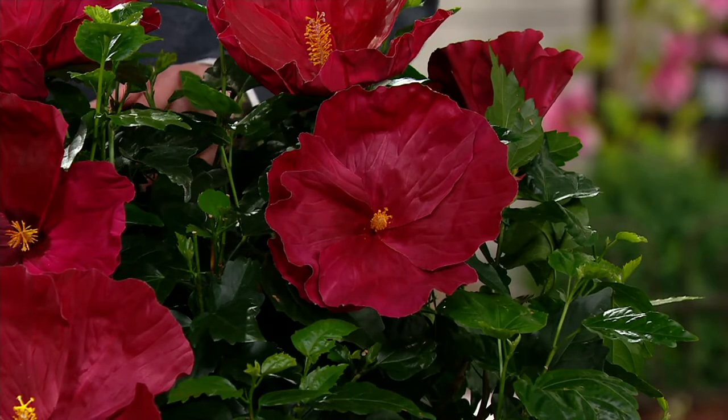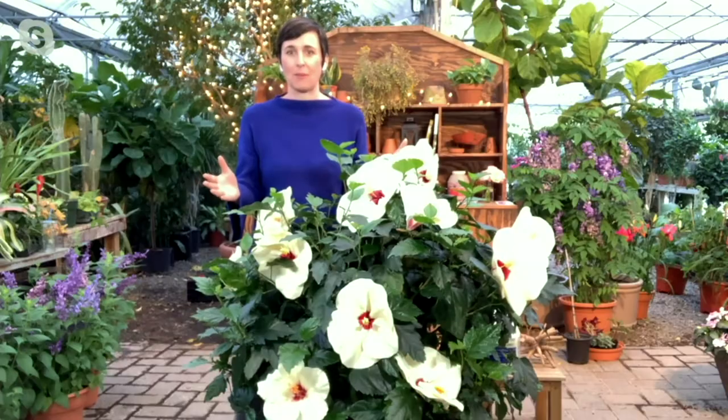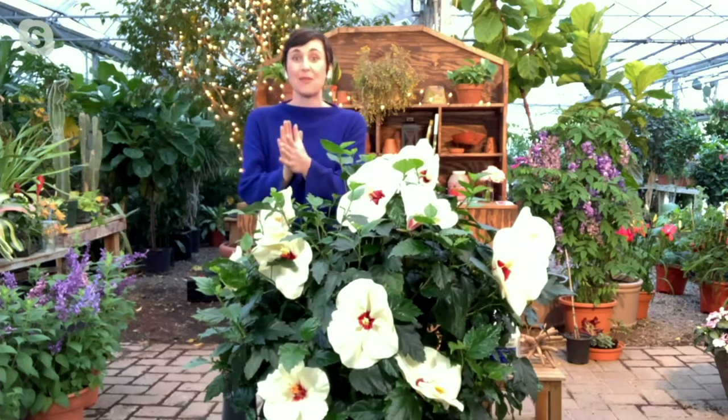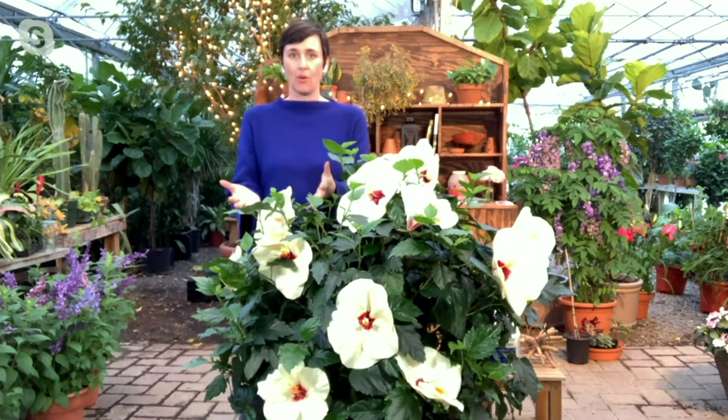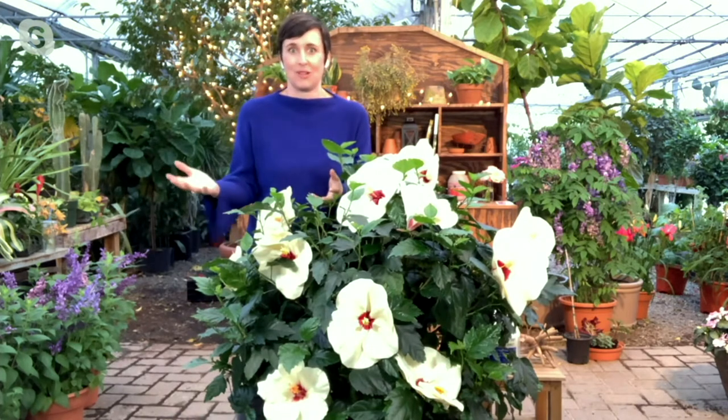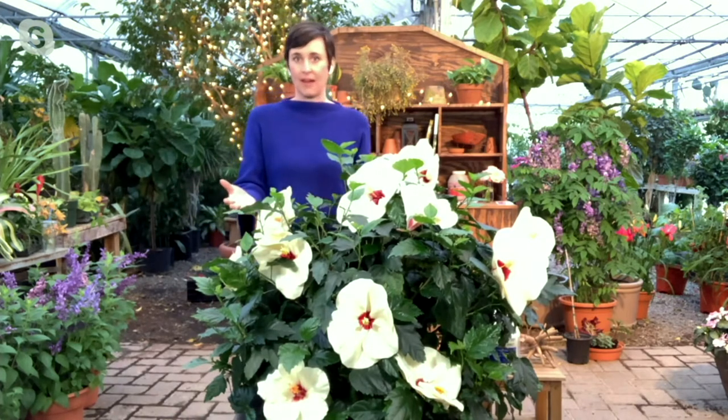I know you guys love hibiscus. This is one of the things that on my Facebook page people always say: when are you bringing the hibiscus back? Because they are showstoppers. We call them 60-mile-an-hour plants, where your neighbors will be driving by, or strangers, and they want to slam on the brake and know: what is that plant? How are you growing something that looks like it's supposed to be in Hawaii in your yard in northern Michigan?